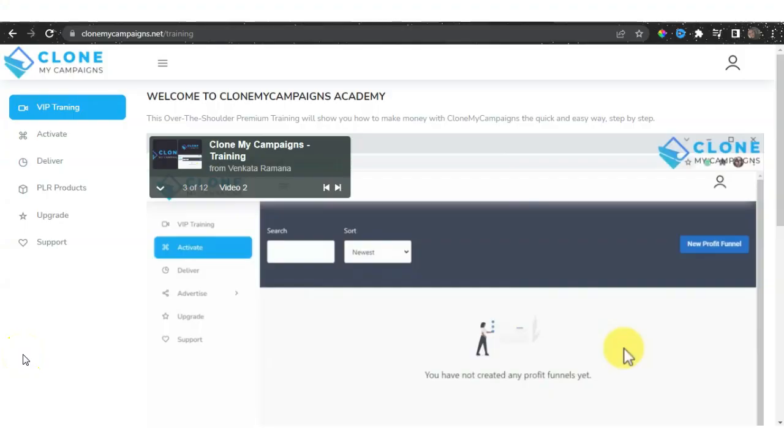As you can currently see, I have full access to the Clone My Campaigns members area, which I'm currently logged into. We have the VIP training, the Activate section, Deliver, PLR products, upgrades, and support. This VIP training is broken down into 12 modules or 12 videos.